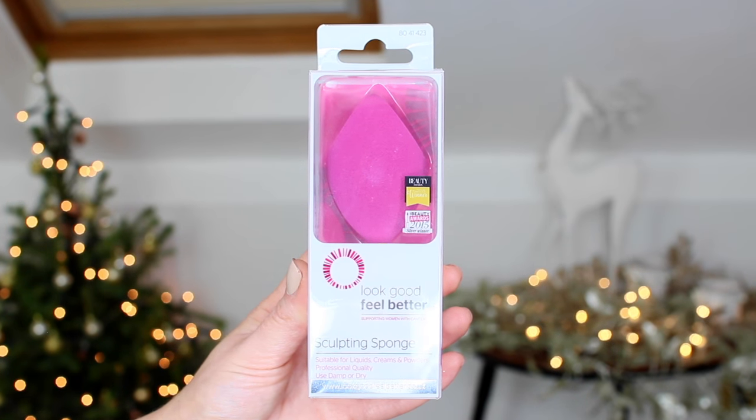There's literally so much stuff in this hamper I don't know where to start, so if I mention a brand and then later on find something else from the same brand, bear with me. The first thing I've pulled out is this blending sponge from Look Good Feel Better — it's their sculpting sponge, suitable for liquids, creams, and powders. It's professional quality and you can use it damp or dry. My blending sponge is absolutely gross at the moment, so this will definitely come in handy.